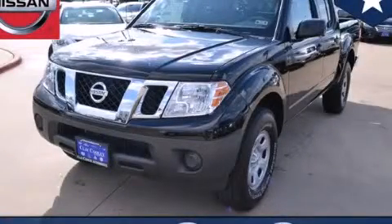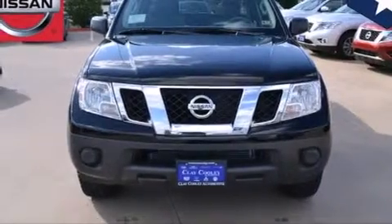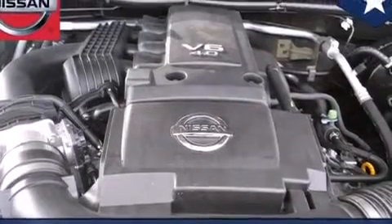This is a brand new 2013 Nissan Frontier. It has what you need for work as well as what you want for play. It has a 4.0-liter six-cylinder engine and an automatic transmission.